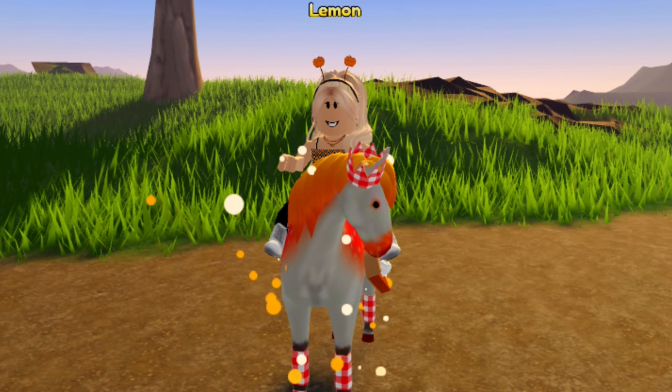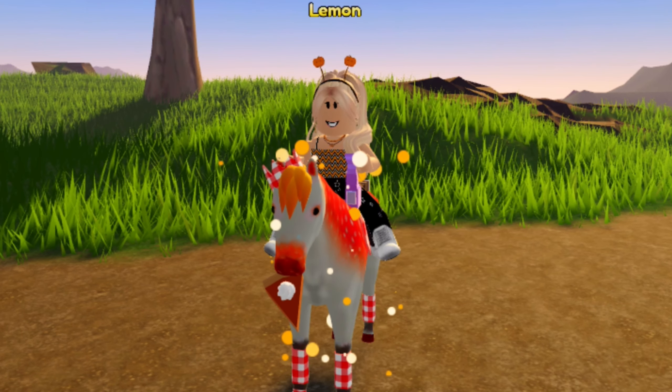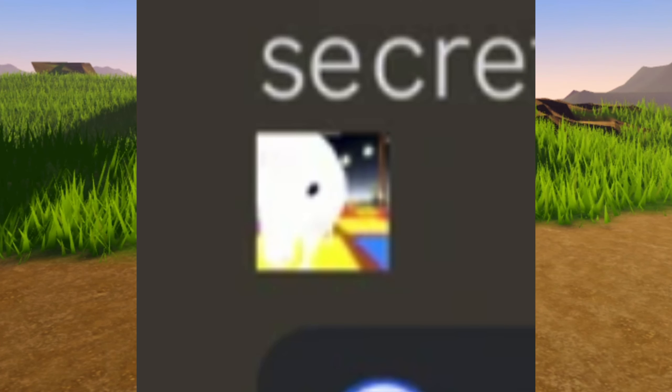I'm super excited to see what these coats are, since we don't yet know what those coats are. This little picture here was also included at the bottom — I can't quite tell what it is. It could possibly be the new horse coat coming, as you can see here, because it does look like a horse. It's hard to tell what this picture is. Maybe it's like a marshmallow horse. I have no idea.